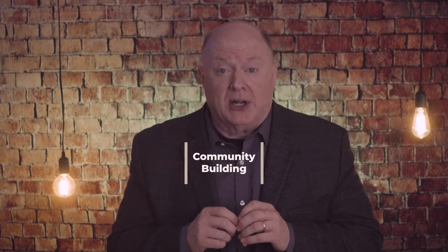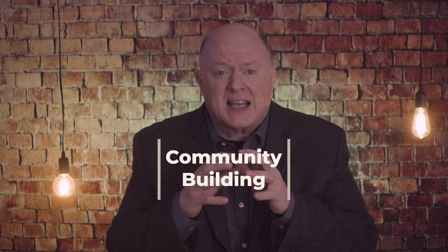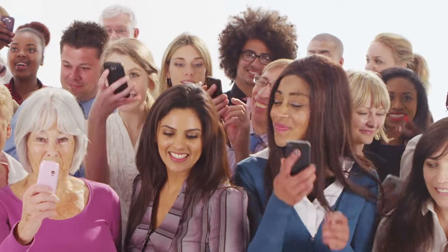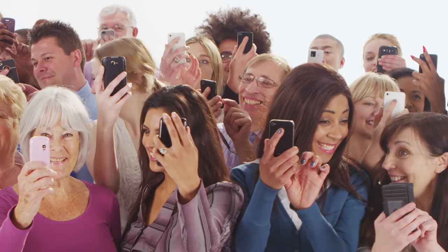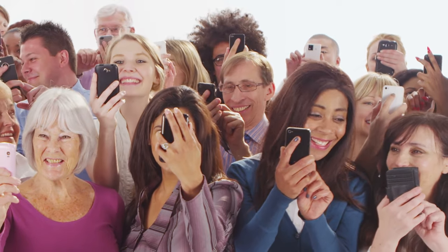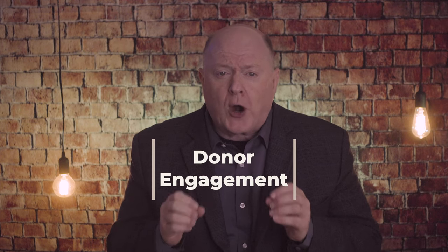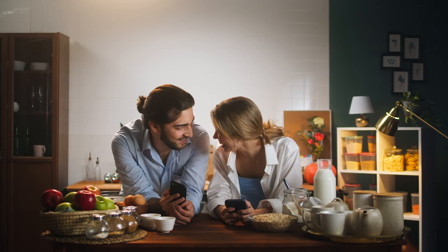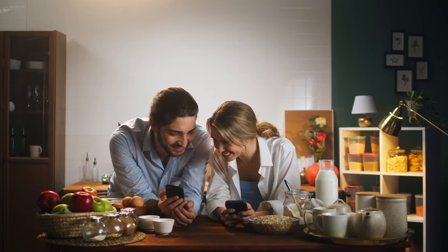Second, community building. Crowdfunding helps build a sense of community around your cause. It encourages supporters to rally together, fostering a collective effort to achieve a common goal, and this community can provide ongoing support beyond a fundraising campaign. Third, donor engagement. Crowdfunding creates an opportunity for deeper donor engagement. Backers feel a personal connection to the cause they support, and they become advocates, spreading the word and generating awareness about your organization.